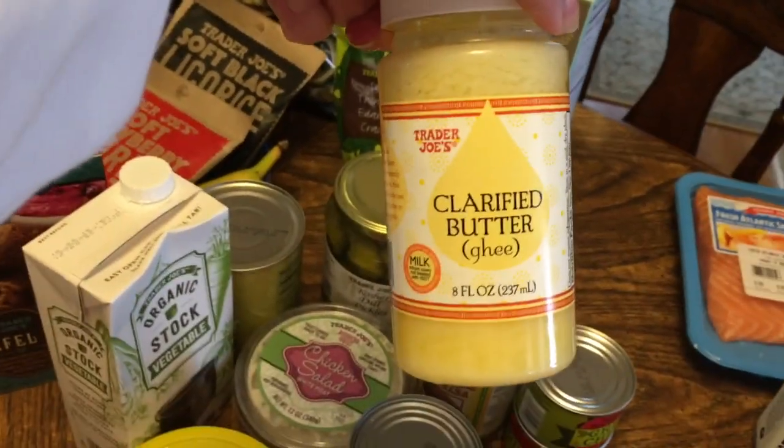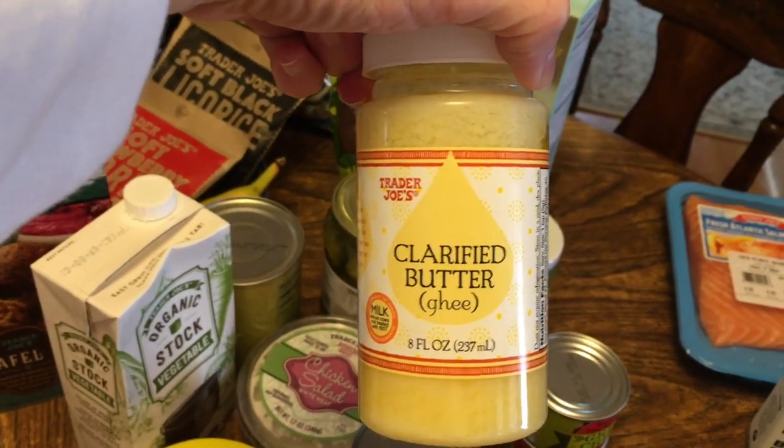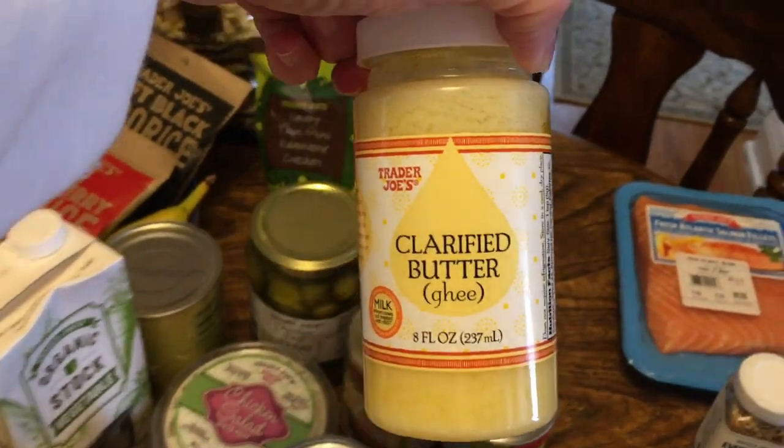I also got some clarified butter — ghee. I like ghee and I like to use it in cooking. Making it yourself is not always the easiest thing; it is doable but time-consuming, so I decided to just go ahead and get some.